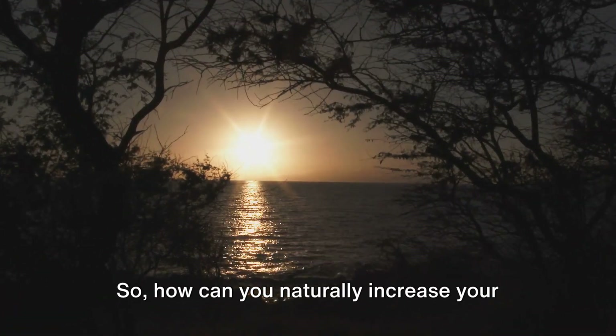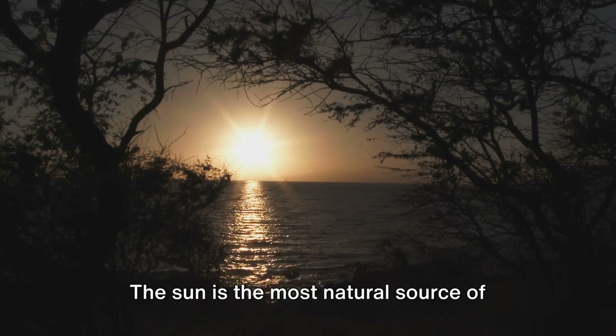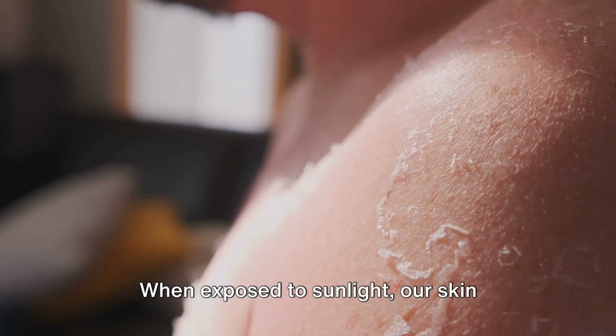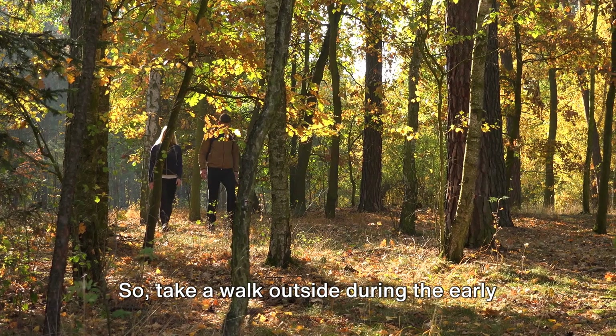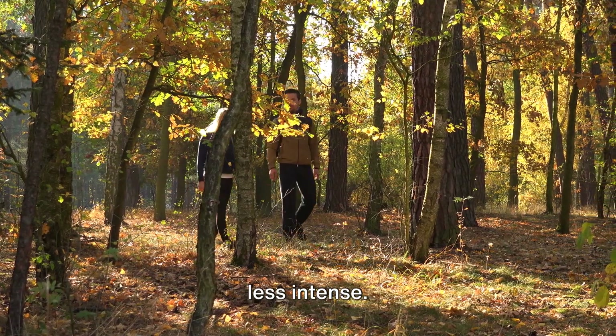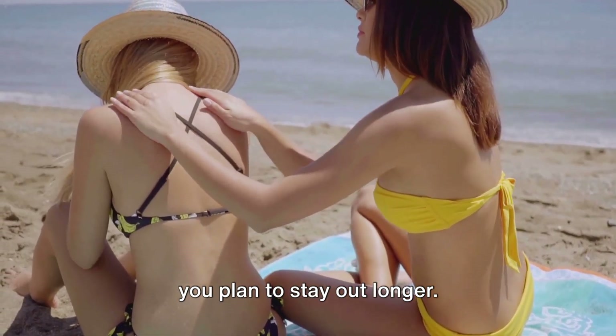So how can you naturally increase your vitamin D levels? The answer lies all around us. The sun is the most natural source of vitamin D. When exposed to sunlight, our skin synthesizes this vital nutrient. So take a walk outside during the early hours or late afternoon when the sun is less intense. Remember to always protect your skin if you plan to stay out longer.